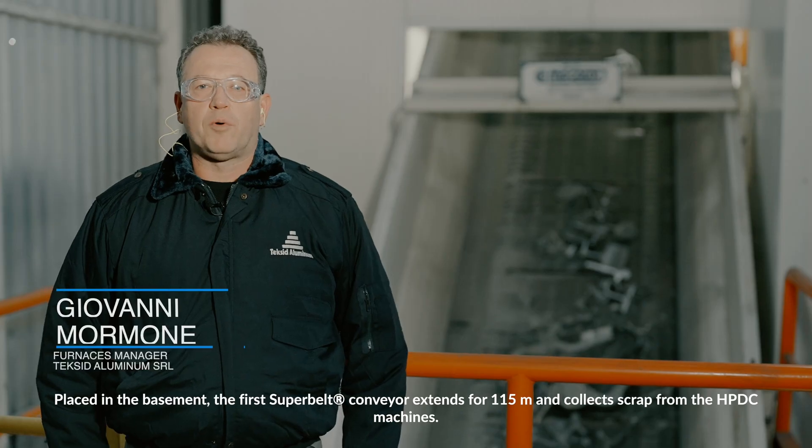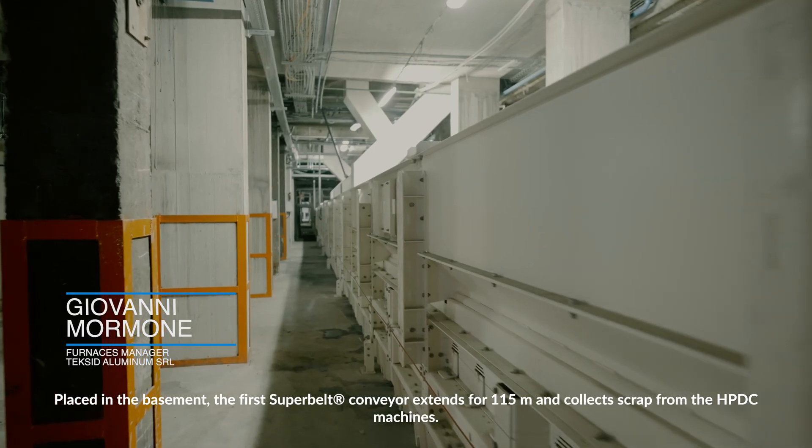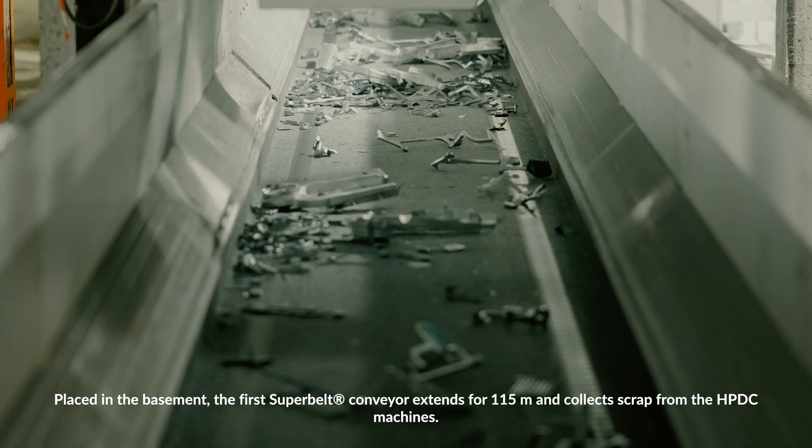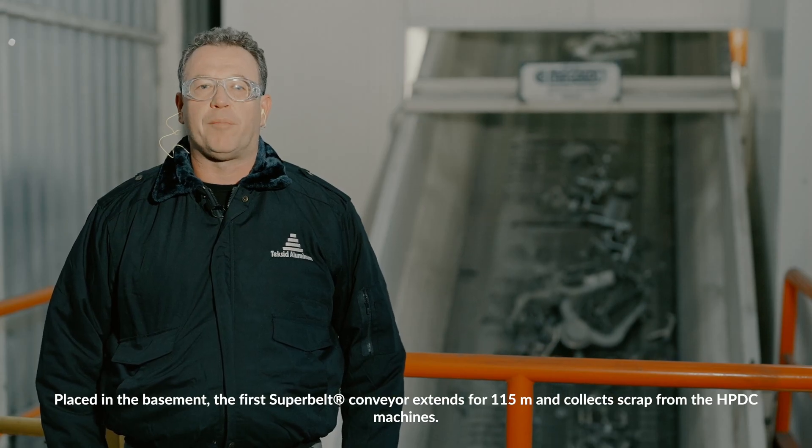Placed in the basement, the first Superbelt conveyor extends for 115 meters and collects scrap from the HPDC machines.